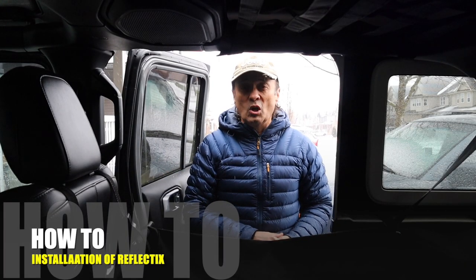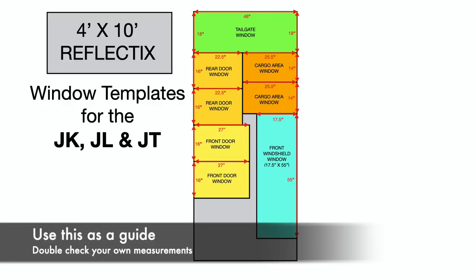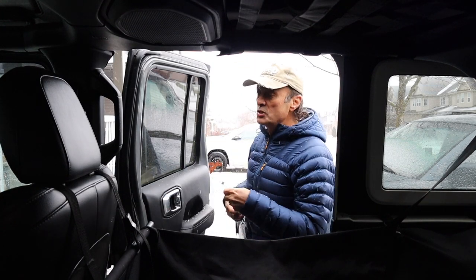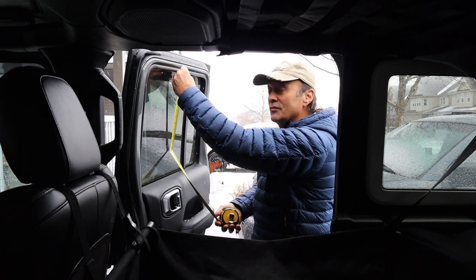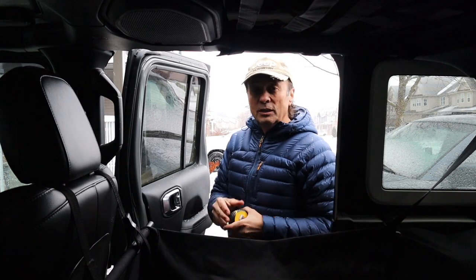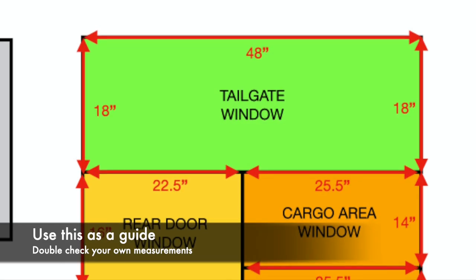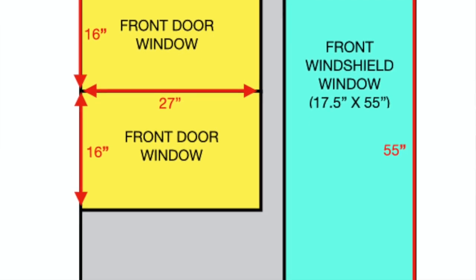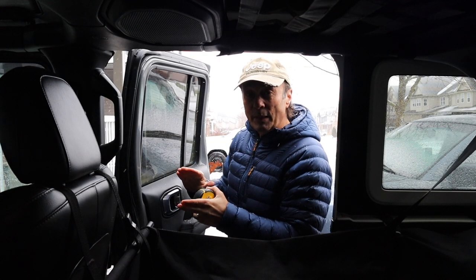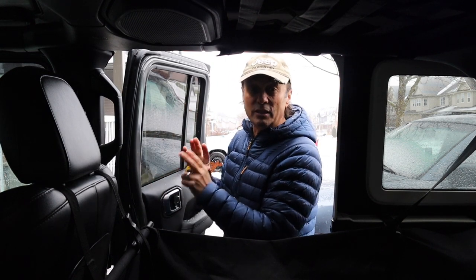Those are the properties of Reflectix, and I'm also hoping it'll reduce condensation on the glass because of the barrier. So how do you install this in your Jeep? If you have a JL or a JT, you can use the measurements I have on screen. I measured the width of each window and added a quarter inch, and the height of each window and added a quarter inch. This works with a four-foot by ten-foot sheet, giving you rough measurements that you then trim to fit any curves or bends perfectly.